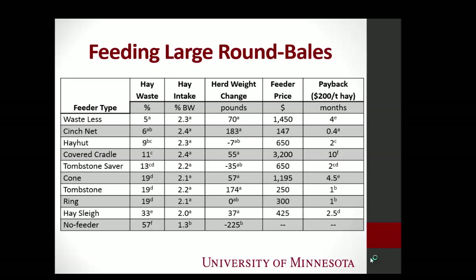We worked with our economist, who did some magic on an Excel spreadsheet, looking at hay at $200 a ton — which is actually pretty close to what it currently is in Minnesota. We could see that they all paid for themselves within 10 months. So can a horse owner not afford to buy a round bale feeder? No.